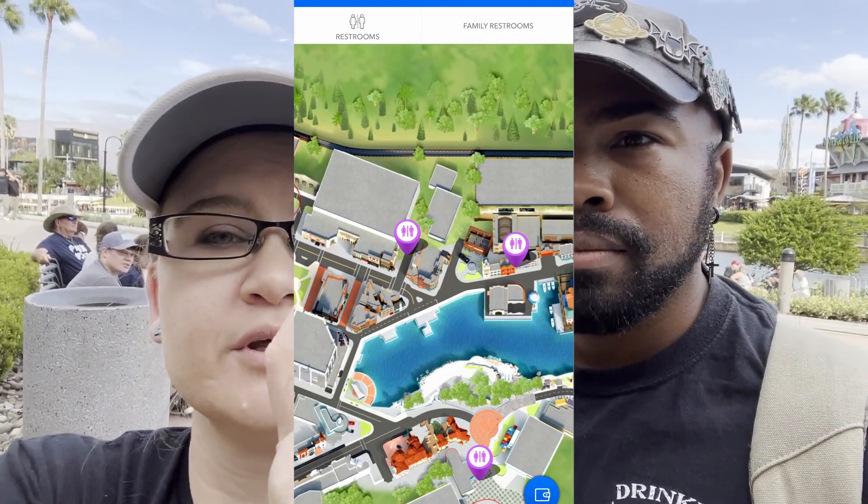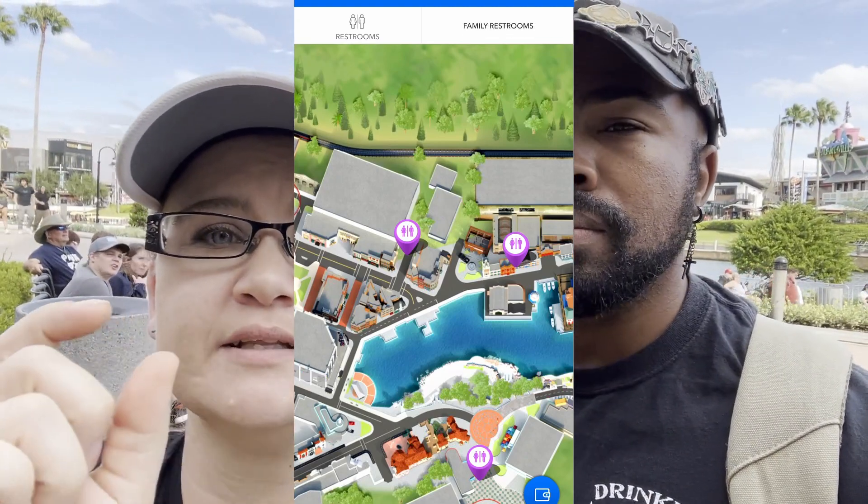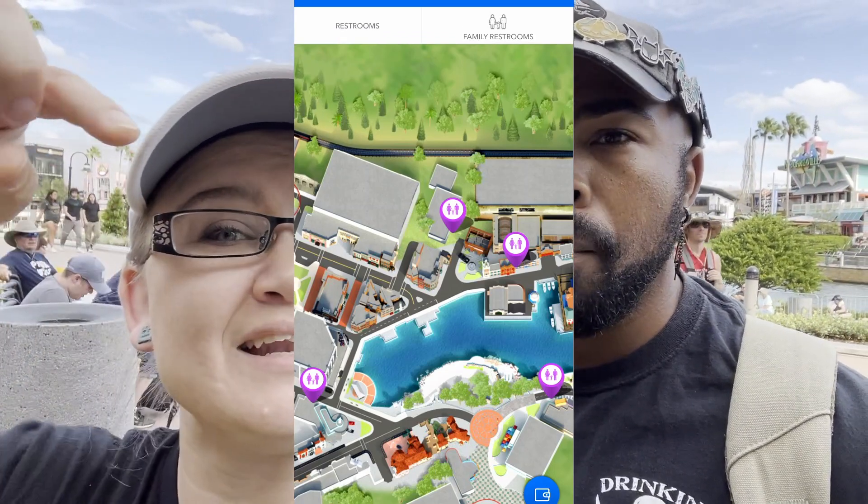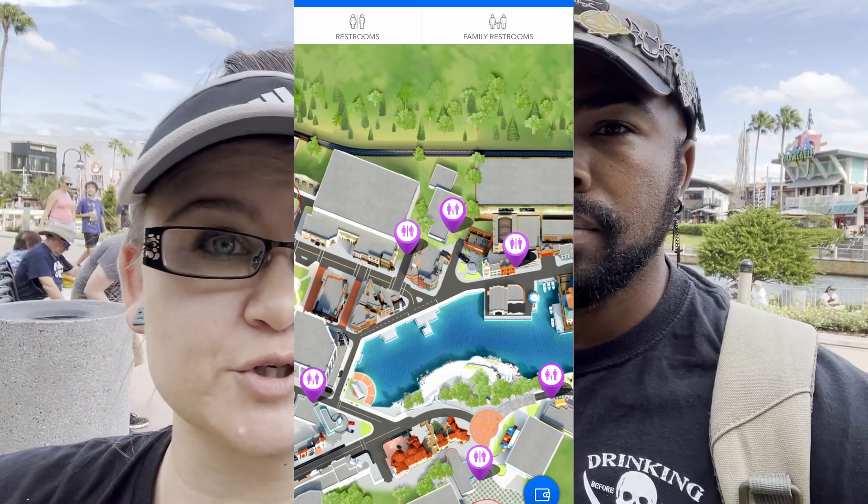All the restrooms I showed you have a baby changing station — in the women's at least, and yes, the men's as well. And if you need a family restroom, on the app, if there's just the icon with a dress and the icon with the legs, that's just a standard two-room restroom. It's the one with the kid in the middle that's going to be your family restroom. There's a sharps container in each and every single bathroom, so if you need to administer medicine, there's going to be that container there for you as well.